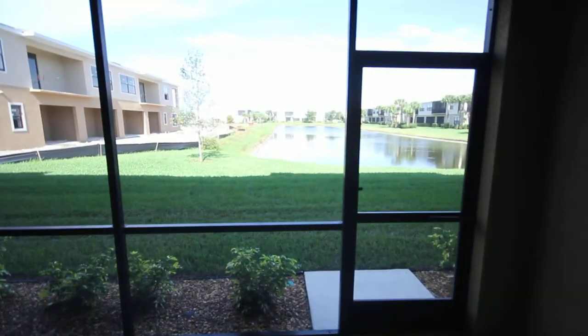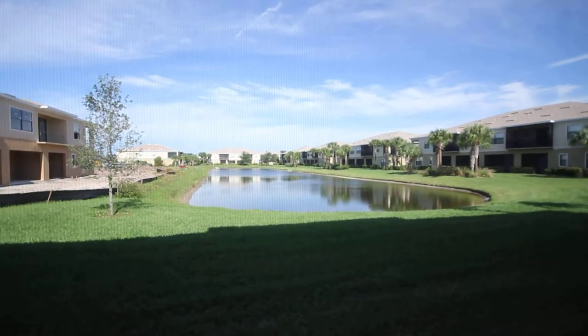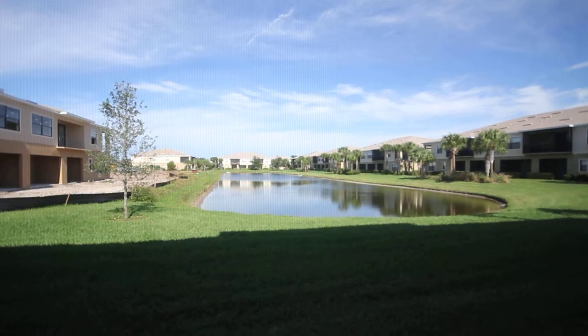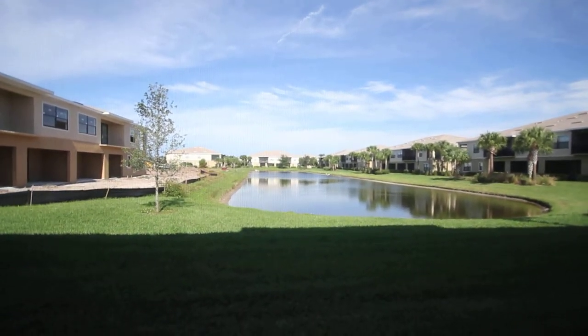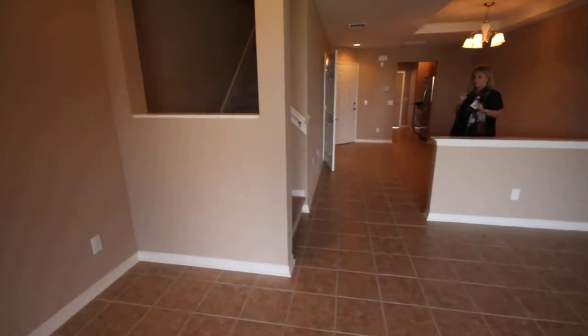But the best part — the view. Here you have the view of the lake, which is absolutely gorgeous. Gets no better than that right there. And we'll flip back around and we'll head upstairs.